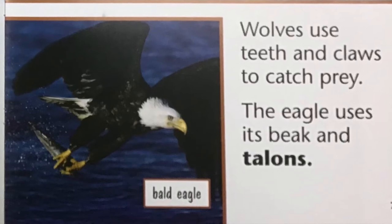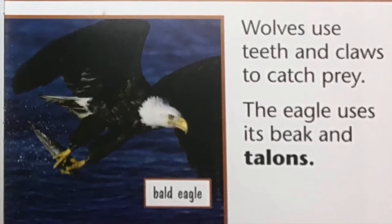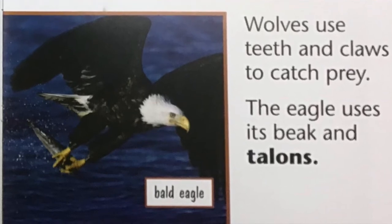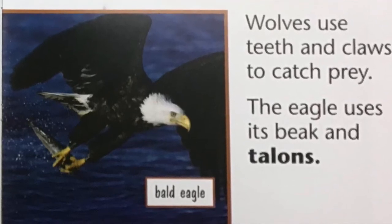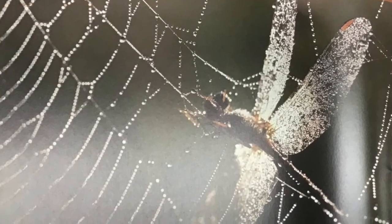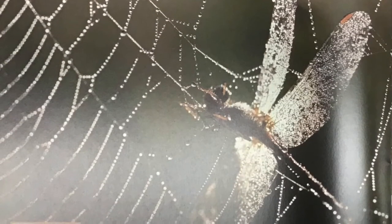Wolves use teeth and claws to catch prey. The eagle uses its beak and talons. Some predators trap their prey.